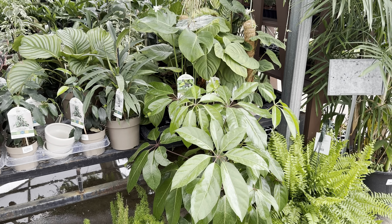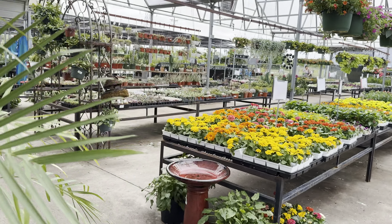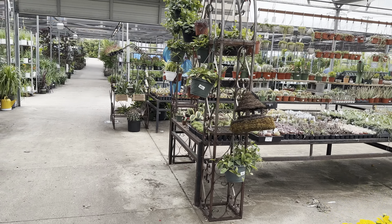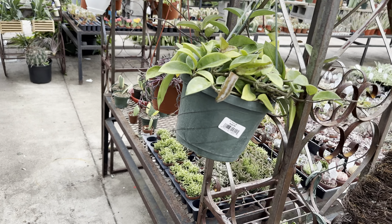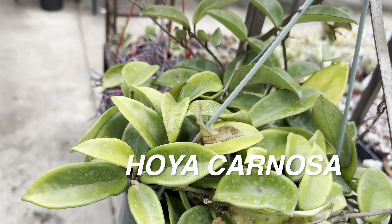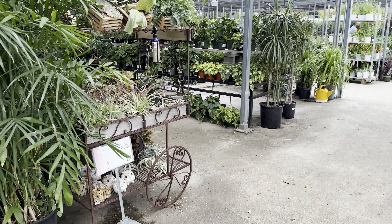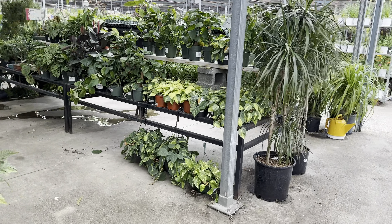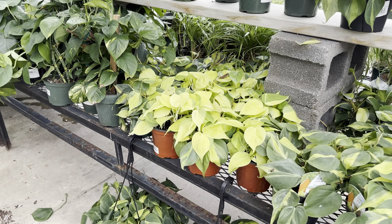We've got a Schefflera Amate or umbrella plant — those can get fairly large. This particular Calloway's off of Preston Road in Plano, Texas, right close to the George Bush Tollway, is one of the best ones. I remember going to this Calloway's for the very first time about seven years ago to buy a Japanese maple. I've been visiting this Calloway's yearly and have shopped many different Calloway's. I appreciate that they always have very friendly staff.